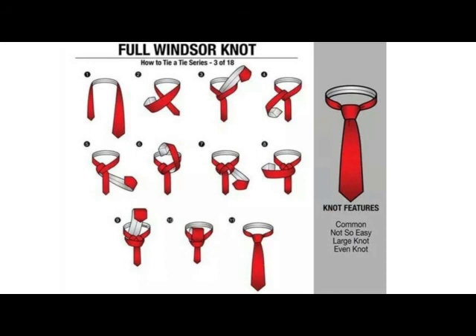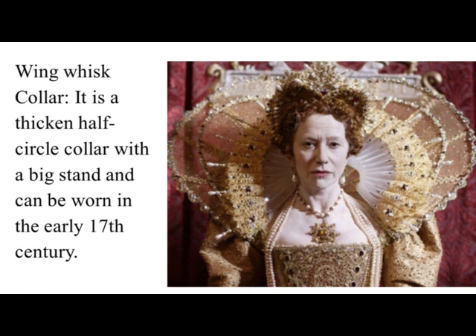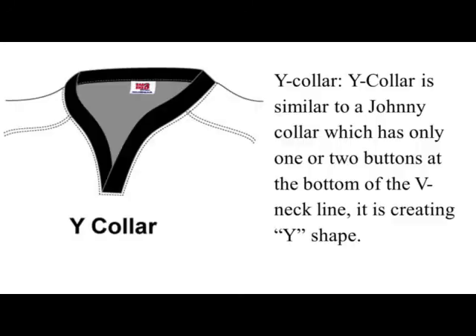Wing Whisk Collar. It is a thick, half-circle collar with a big stand and can be worn in the early 17th century. Y Collar. Y Collar is similar to a Johnny Collar which has only one or two buttons at the bottom of the V-neckline, creating a Y shape.